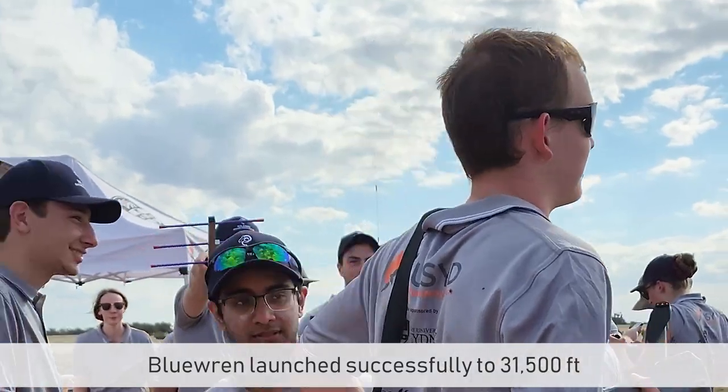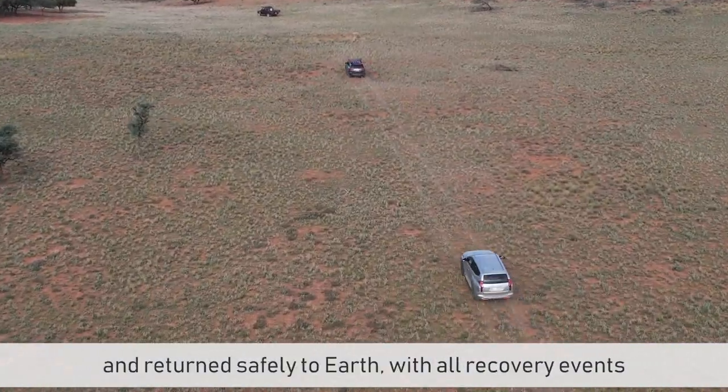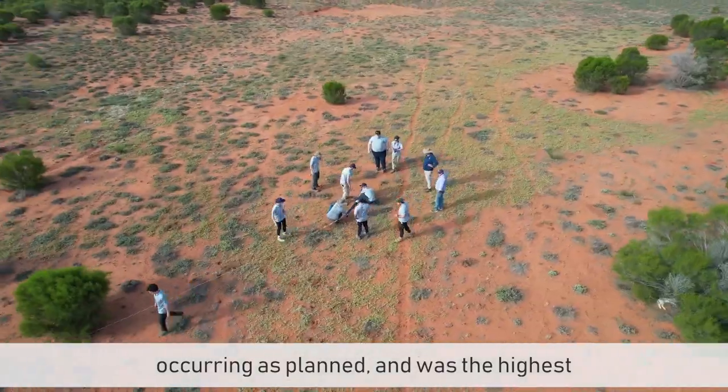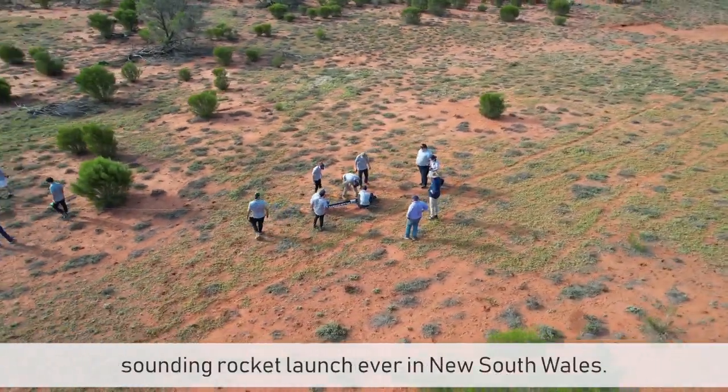Blue Wren launched successfully to 31,500 feet and returned safely to Earth with all recovery events occurring as planned, and was the highest-sounding rocket launch ever in New South Wales.